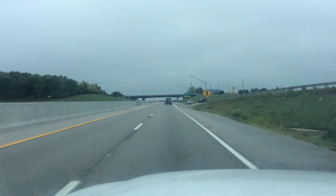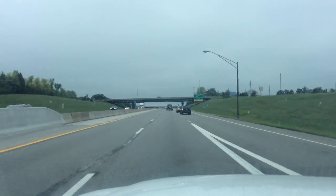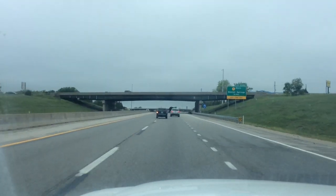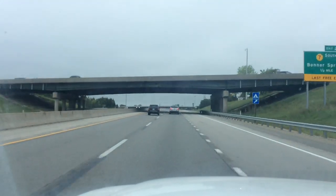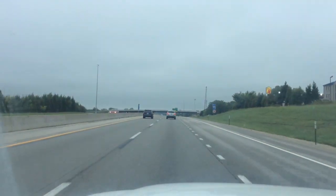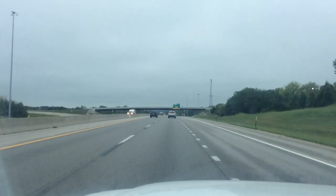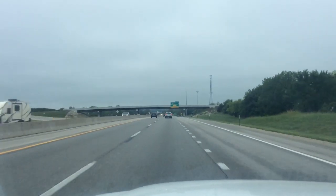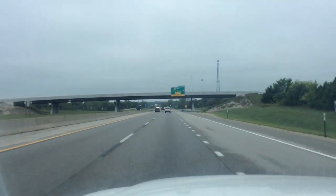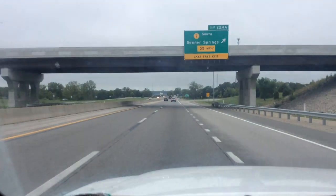He says he's got 800 some pounds — 810 pounds of lead. Got the trailer on and the chainsaw. Should be getting to the toll booth here pretty soon. It's a toll road through Lawrence, Topeka. Off on an adventure.